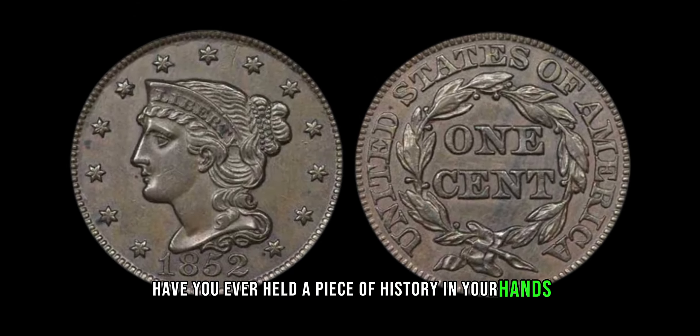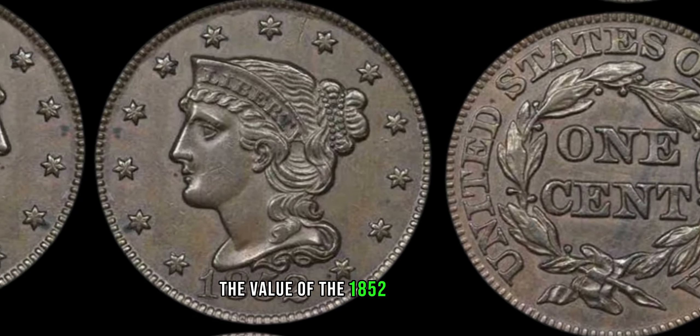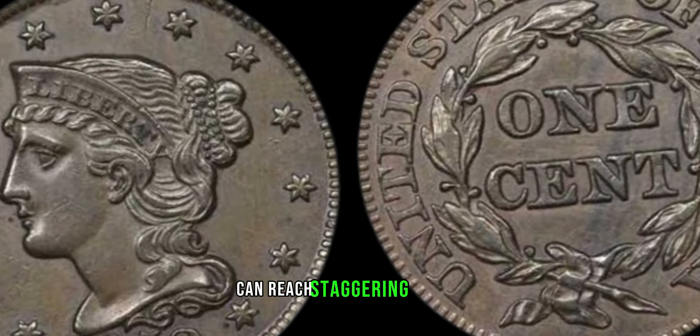The 1852 large cent marked the transition from the older, heavier copper composition to a lighter bronze alloy. The 1852 braided hair large cent is highly sought after by collectors due to its low mintage and historical importance. It's not just a coin — it's a piece of Americana that tells the story of a nation in transition. And as with any rare and historically significant coin, the value of the 1852 large cent can reach staggering heights.